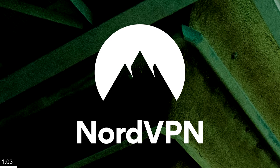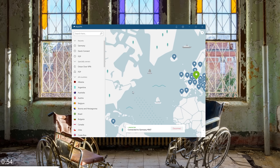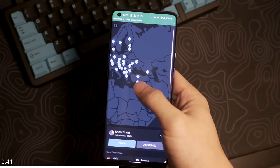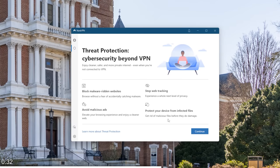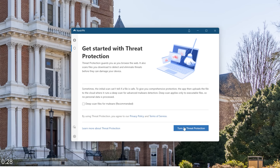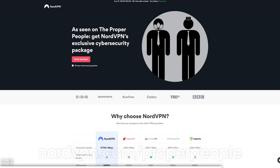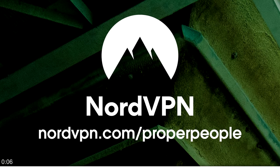Thanks to NordVPN for sponsoring this portion of today's video. NordVPN is a super fast VPN service that allows you to protect yourself when connecting to the internet and gives you the flexibility to browse from any region. By hiding your IP address and encrypting your traffic, NordVPN protects your data from snoopers and cyber attacks. Man-in-the-middle attacks are very possible on public networks, so you should never connect unprotected. With NordVPN's new threat protection feature, your digital security is stronger than ever — protecting against malicious sites, downloads, trackers, and intrusive ads, even without a VPN connection. Get a two-year plan at a huge discount plus four additional months free at nordvpn.com/properpeople, with a 30-day money-back guarantee.